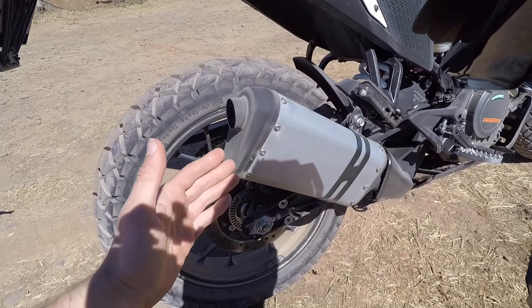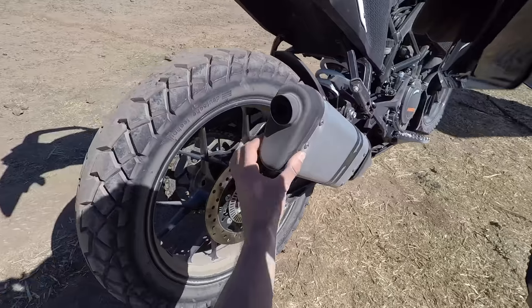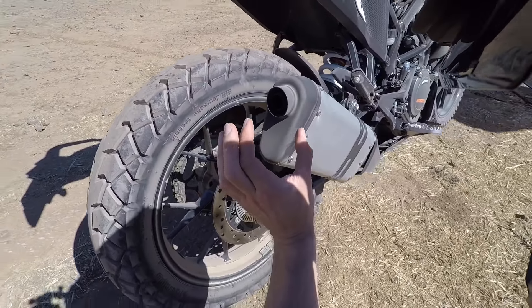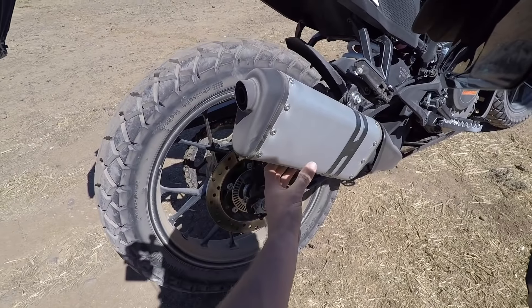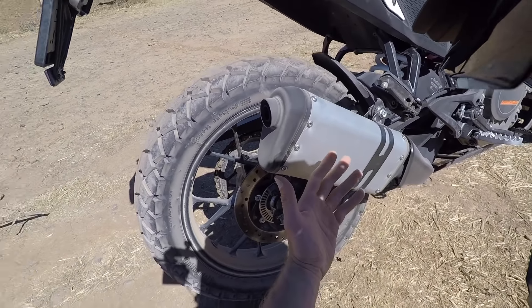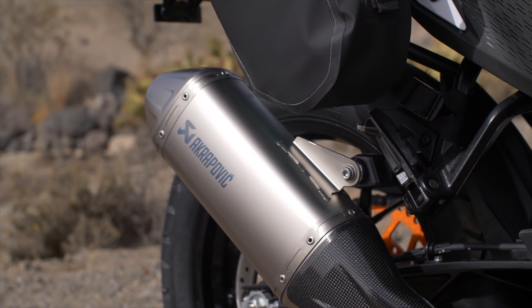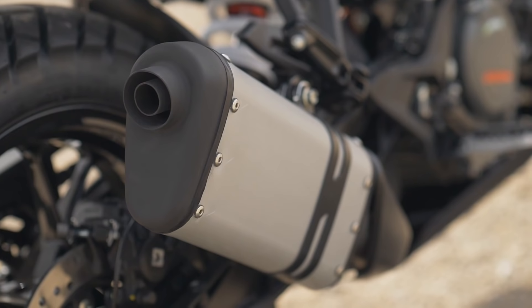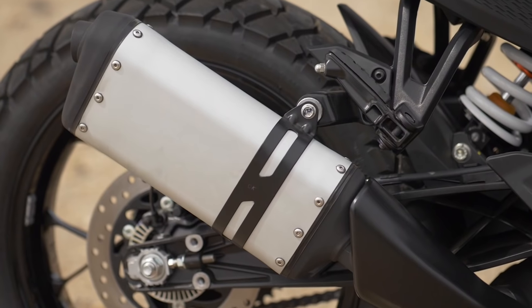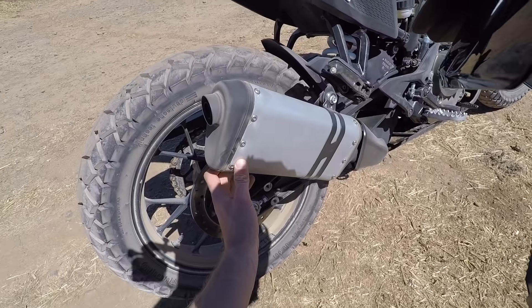Optisch wirklich gut gelungen ist der Schalldämpfer der 390 Adventure. Der ist sehr schmal, gerade mal vielleicht 8 bis 9 cm, und wirkt einfach luftig leicht. Ich finde, hier muss man nicht unbedingt in Akrapovic oder sonstige Zubehörfirmen investieren. Der Serienschalldämpfer funktioniert einwandfrei, macht auch einen herrlich brummeligen Serienklang. Ich würde hier Geld sparen und nicht in weiteres Soundtuning investieren.